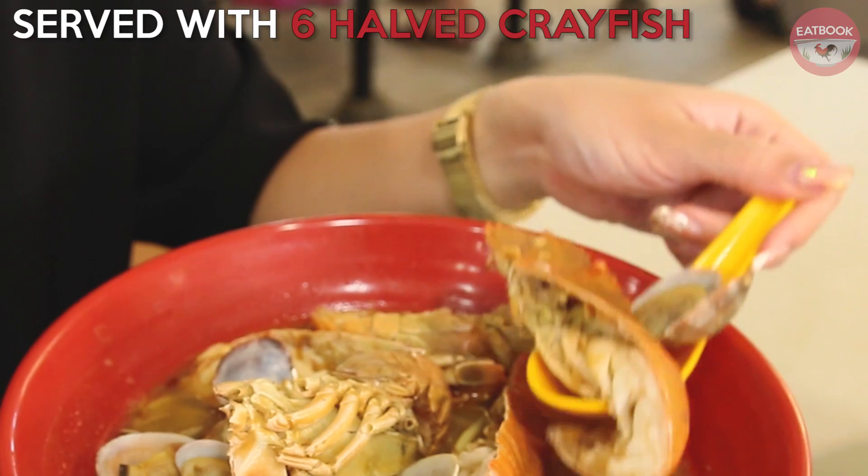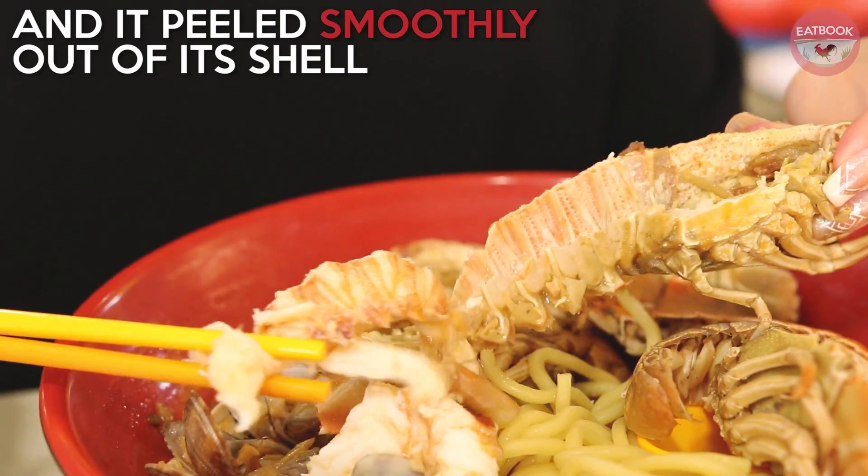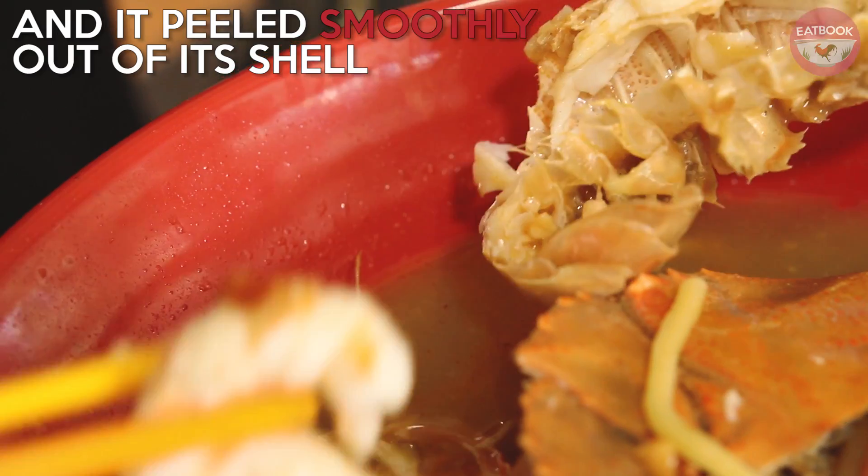For $13, our crayfish soup came with six half crayfish. The crayfish meat peeled smoothly off its shell and unlike the lobster, it was cooked perfectly.